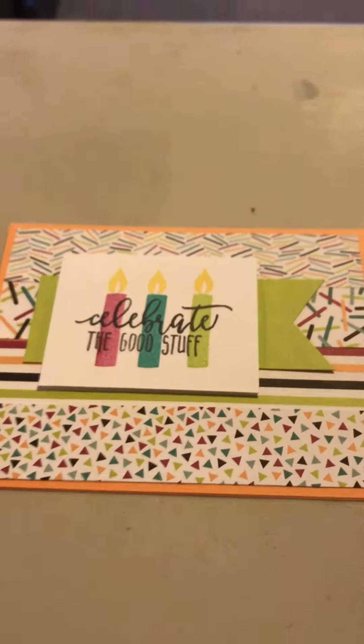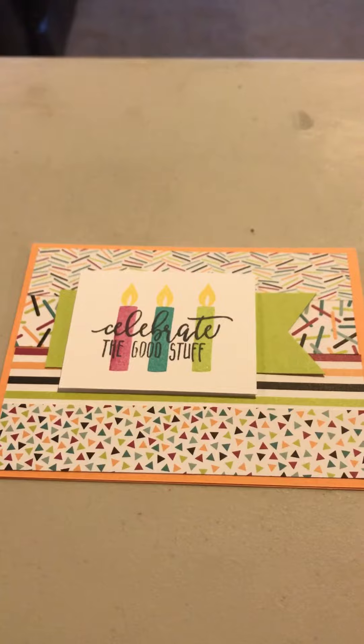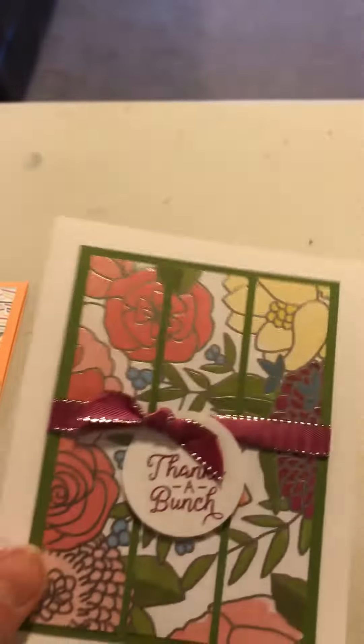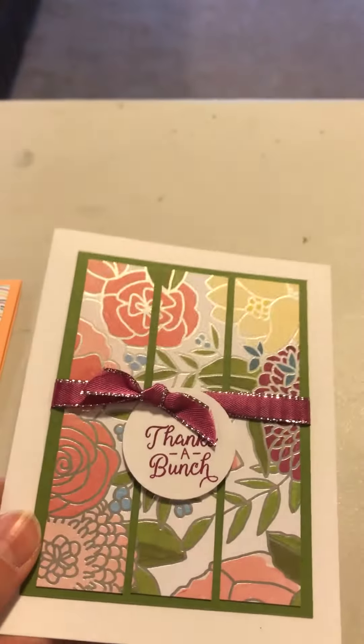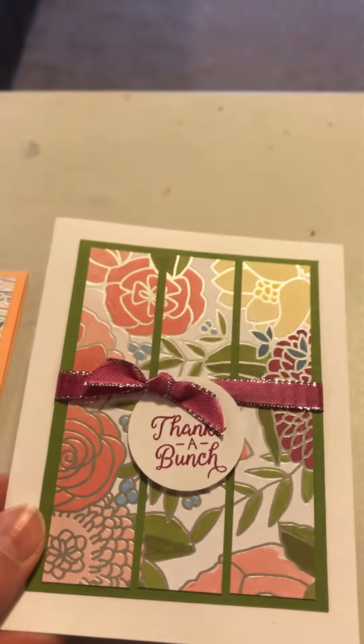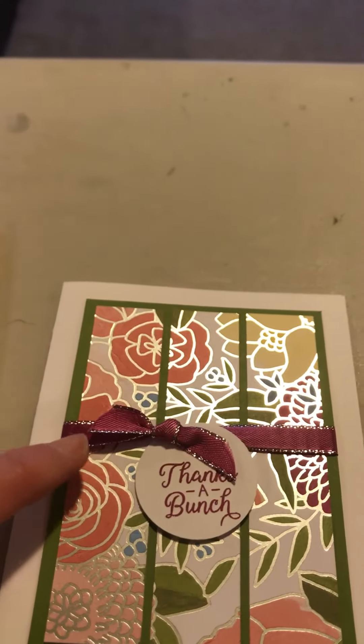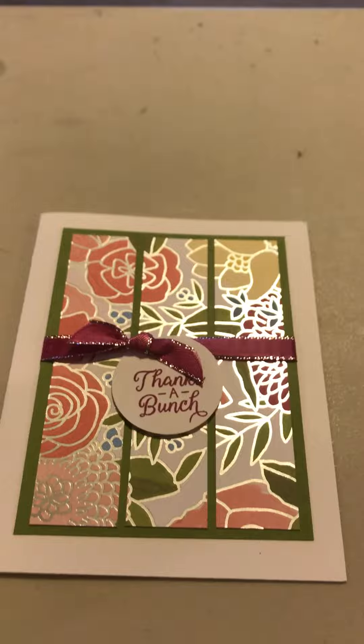Let me show you the cards we're gonna do. Here's the 'Celebrate the Good Stuff' card. I love this designer paper — it's called 'Picture Perfect Birthday' and this is my absolute favorite. This new designer paper has a shimmery silver outline on almost every page, and then the new Berry Burst ribbon that has the silver. I love it too, so that's the other card.